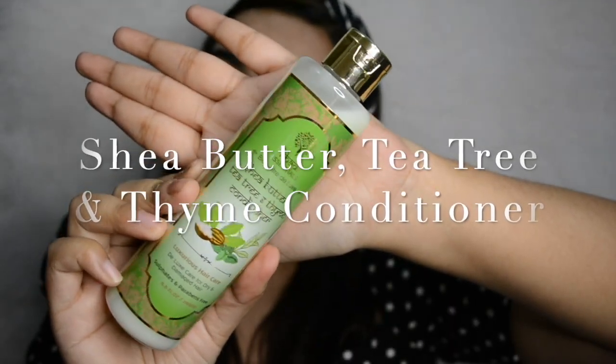The second product is for dry and damaged hair, and this is also a sulfate and paraben-free product.